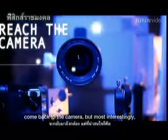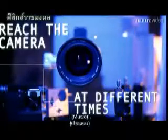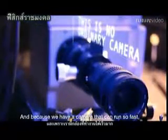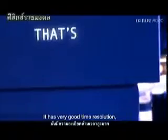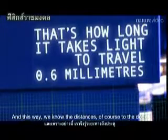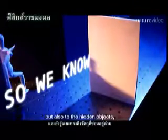A tiny fraction of the photons actually come back to the camera. Most interestingly, they all arrive at a slightly different time slot. Because we have a femto camera that can run so fast, it has very good time resolution and can look at the world at the speed of light. This way, we know the distances to the door but also to the hidden objects.